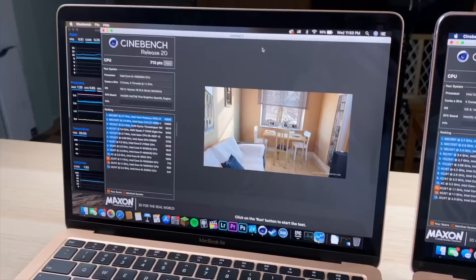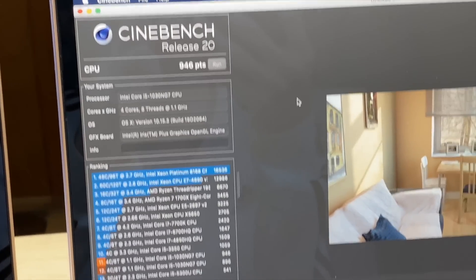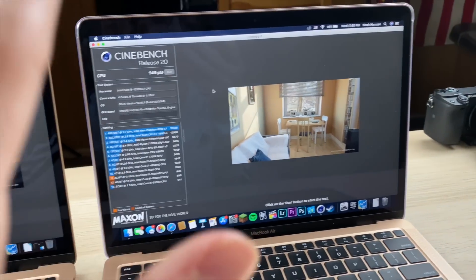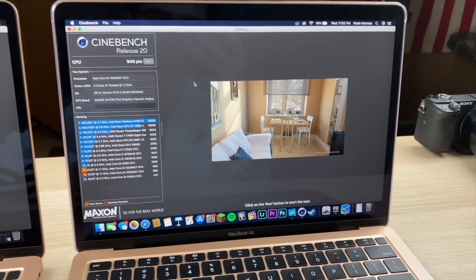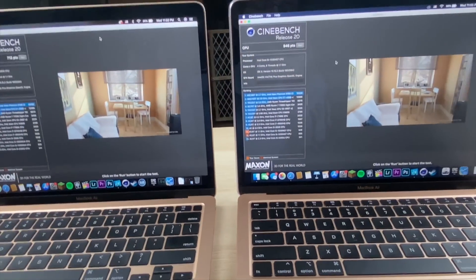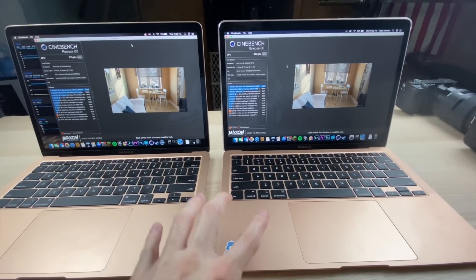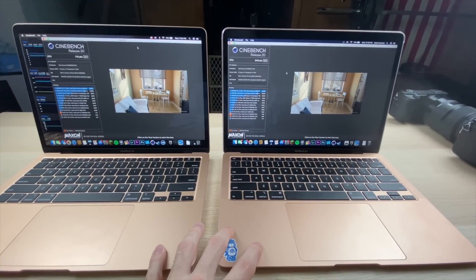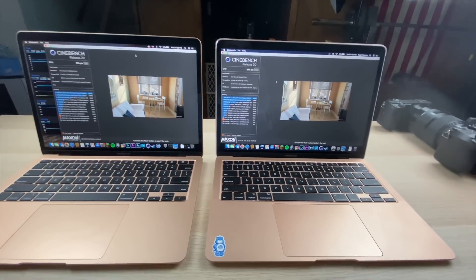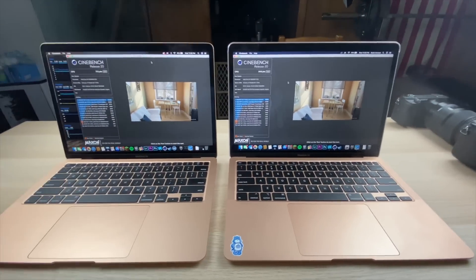Cinebench results: 713 points with the i3 and 946 points with the i5 — significant gains. The i5 finished a lot quicker despite the processor cores running at a lower frequency, because four cores and eight threads versus two cores and four threads makes a real difference. Throughout the test, temperatures were pretty much the same — high 90s — but the frequencies remained more consistent than I expected.